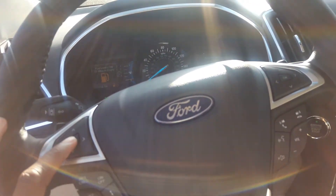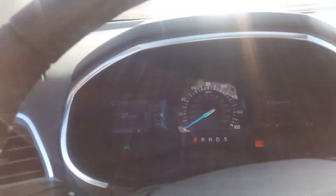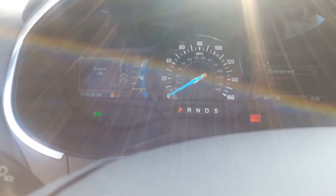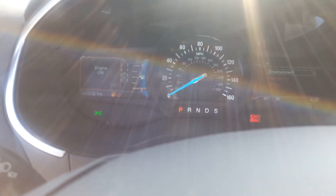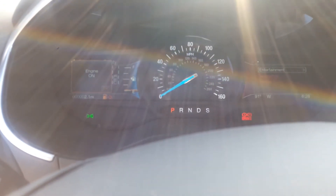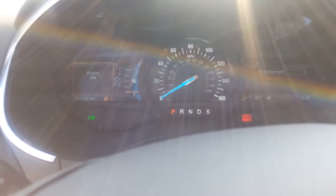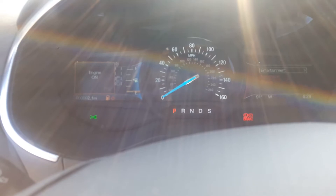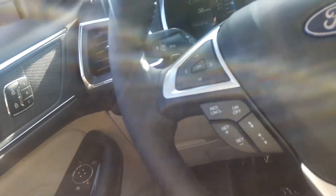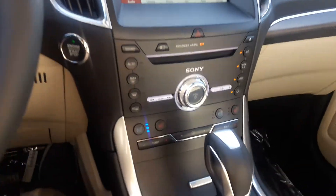I'm just going to do a couple of revs. Very nice. Got your cruise control.